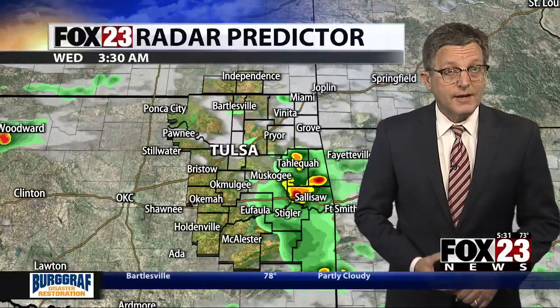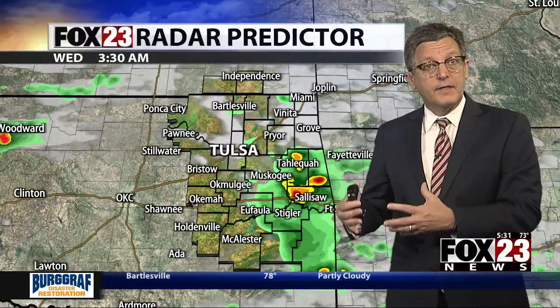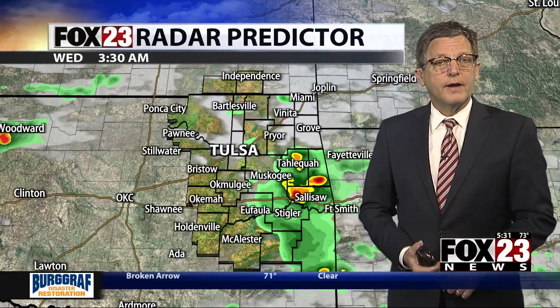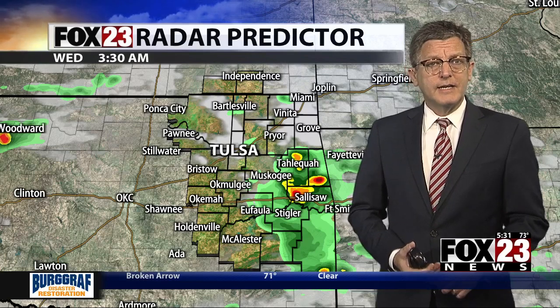Typically in June, we get these areas of thunderstorms that race off the high plains, developing out there in the afternoon and coming our way overnight. Our Fox 23 severe weather team coverage continues. Certified meteorologist Mike Grogan has a look at these convective complexes.